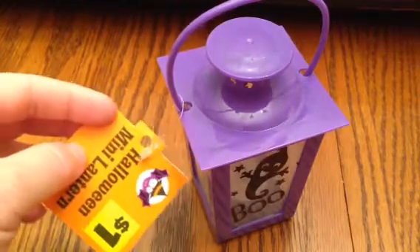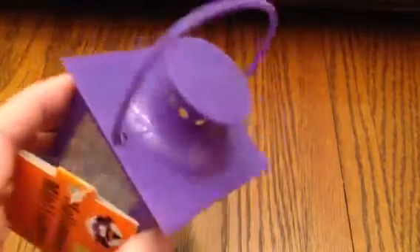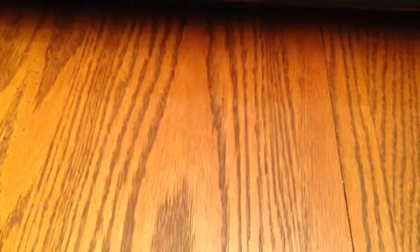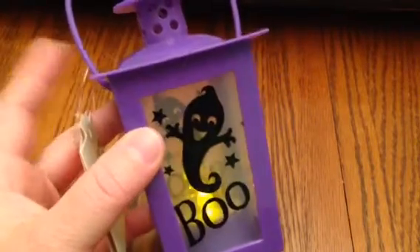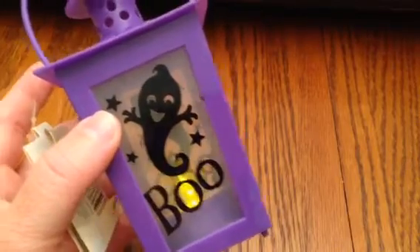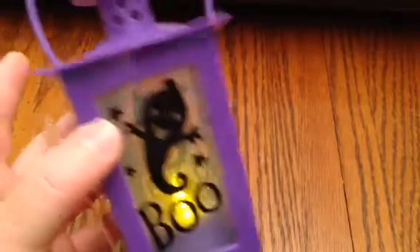The first is this cute little Halloween mini lantern for a dollar. I loved it because of the design, but mainly because of the color — purple is my favorite color. It's got this little handle on the top that moves, and that little ghost is just adorable. It has some light in the bottom. They had an orange and black too, but I decided to get the purple. Dollar Tree has mini lanterns out this year, but the store I went to didn't have them, so if you can't find those, these are super cute at Dollar General.